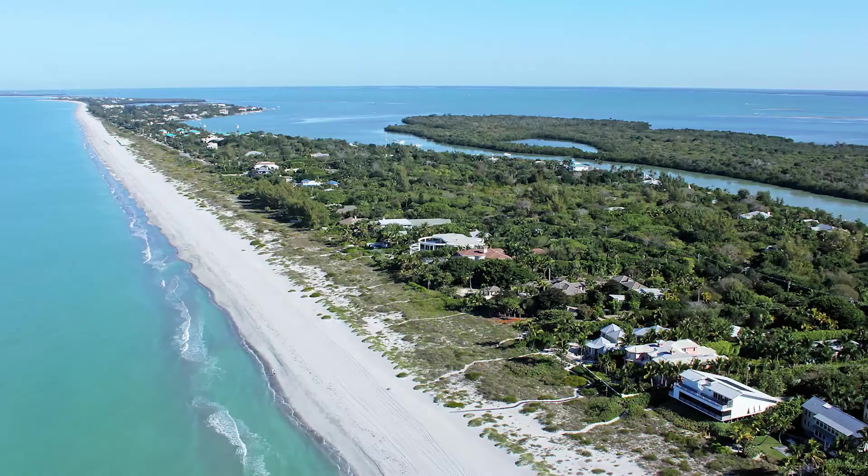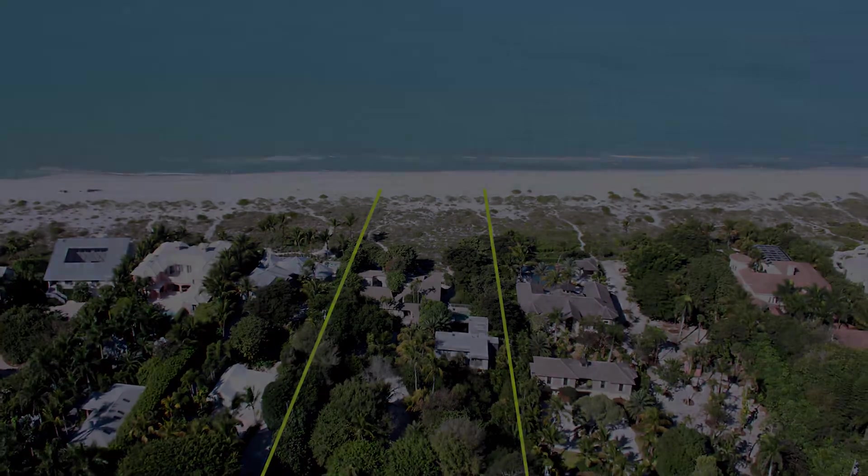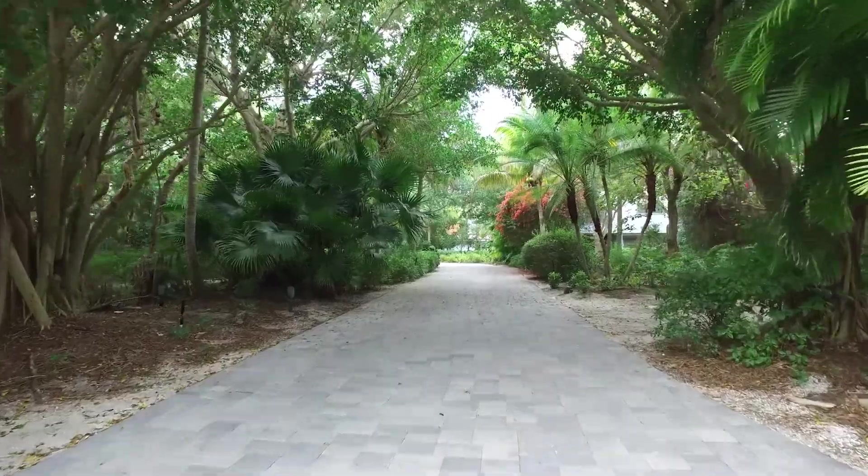Sure. I've been selling real estate for 14 years. I'm with VIP Realty and we're number one in market share with luxury portfolio, Mayfair International, and Leading Real Estate Companies of the World.